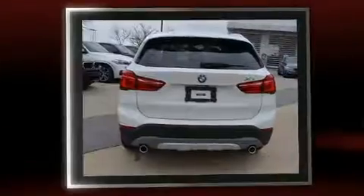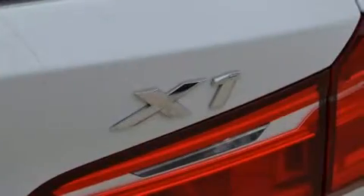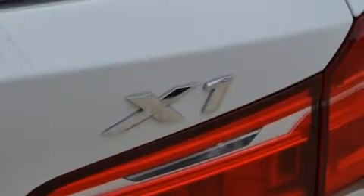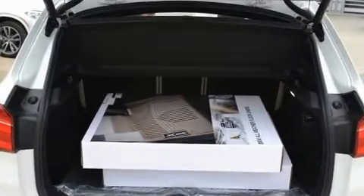BMW prioritized comfort and style by including speed-sensitive wipers, a power seat, automatic dimming door mirrors, front fog lights, a power liftgate, and seat memory.